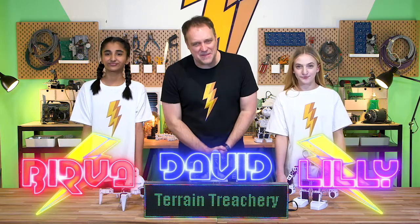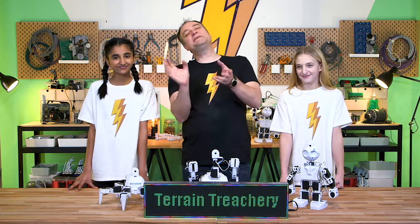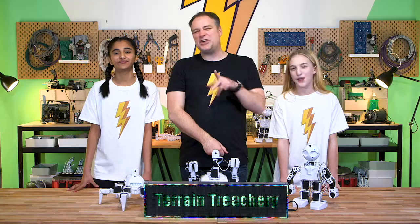Greetings, Makers! Today, in the Makerspace, we will be going to Mars. Well, bringing a little bit of Mars back home. That makes more sense — it's such a long way to go.